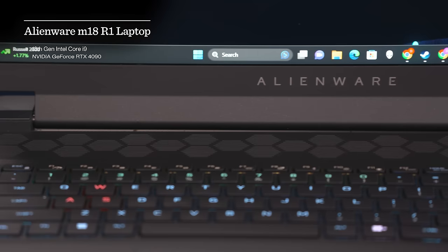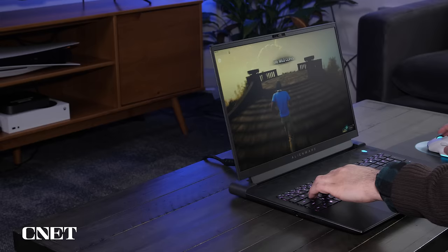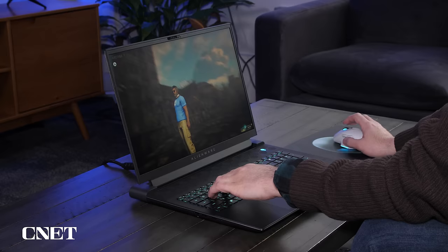Besides an Intel 13th Gen Core i9 CPU, it's also got NVIDIA's GeForce RTX 4090 GPU. This is the first laptop I've tested with a 4090 — I've only just started getting a couple with 4080 cards, so it's great to jump right into the super high-end version. That's pretty much the fastest laptop graphics card you can get right now. It's also got 32 gigs of RAM and a one-terabyte SSD. Frankly, one terabyte seems a little thin — I would invest in a little more storage space.